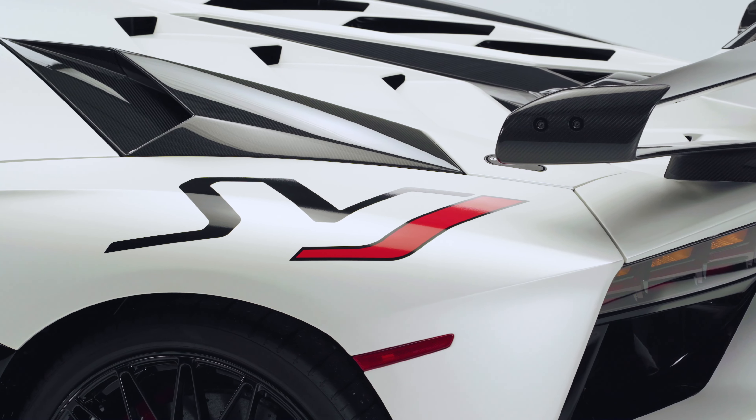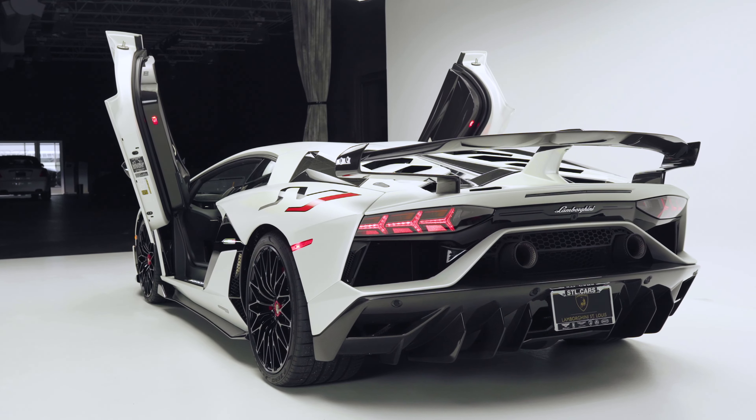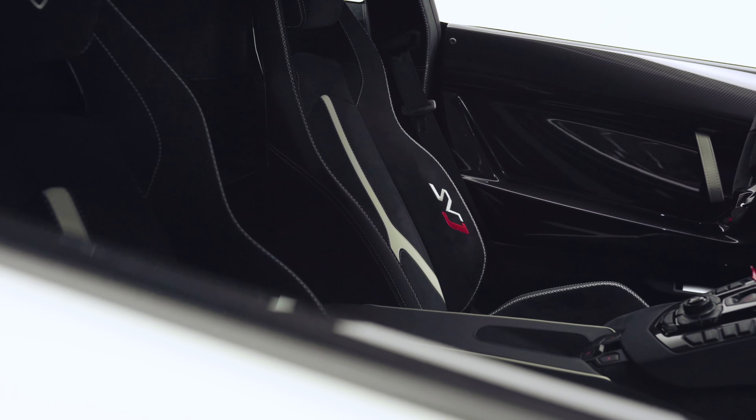This particular SVJ is offered in Bianco Canopus, a flat pearl white over a black interior with white secondary.